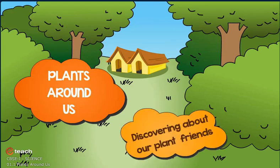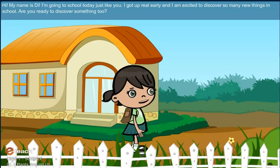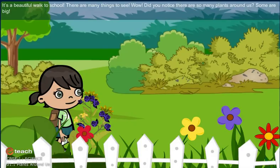Plants Around Us: Discovering About Our Plant Friends. Hi, my name is Dee. I am going to school today just like you. I got up real early and I am excited to discover so many new things in school. Are you ready to discover something too? It's a beautiful walk to school. There are many things to see.